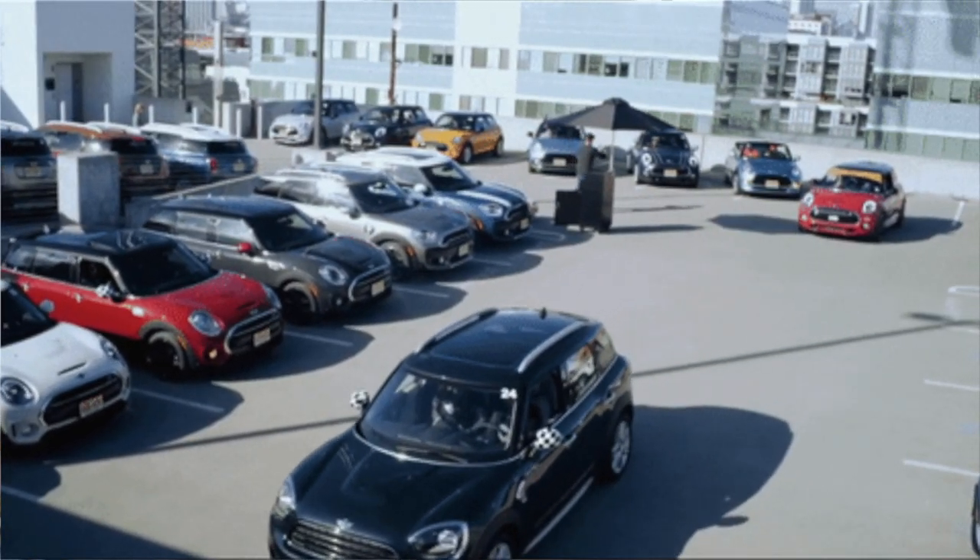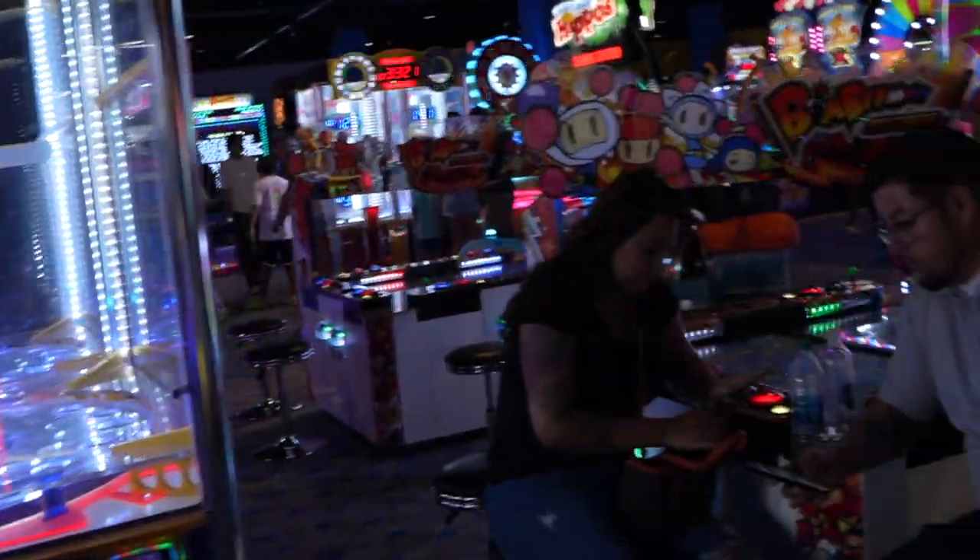We ended up going to a bowling place. Everyone's here — the whole parking lot is full. We played some arcade games, which is really fun because we didn't know they had arcade games here.